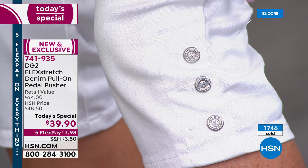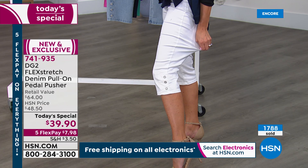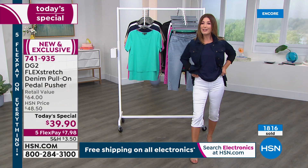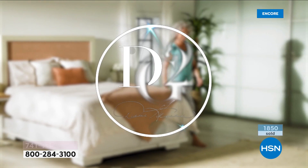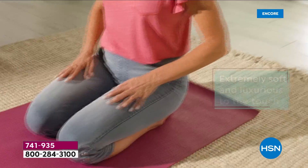Flex stretch has the most spandex of any of Diane's fabrics — about 5% spandex versus virtual stretch's 1–2%. As you move, eat lunch, and go about your day, the fabric conforms to your body and feels custom made. They wash beautifully — just wash and hang dry and you're good to go.